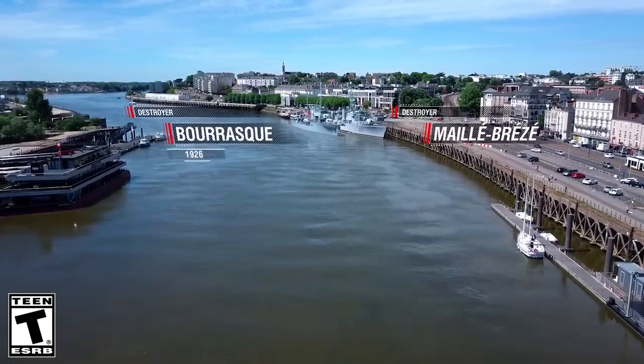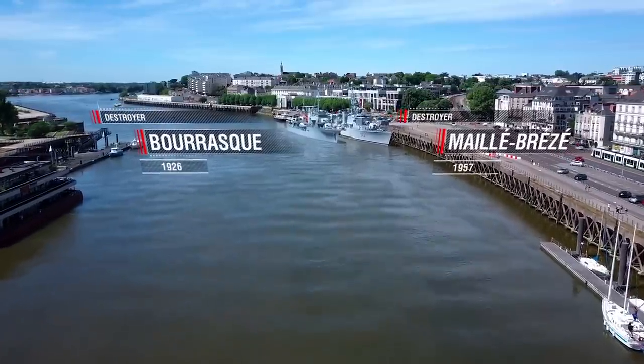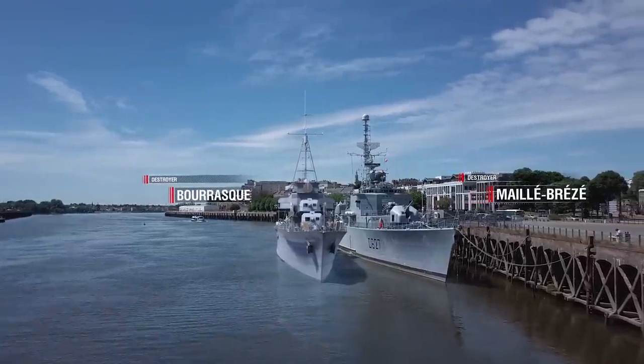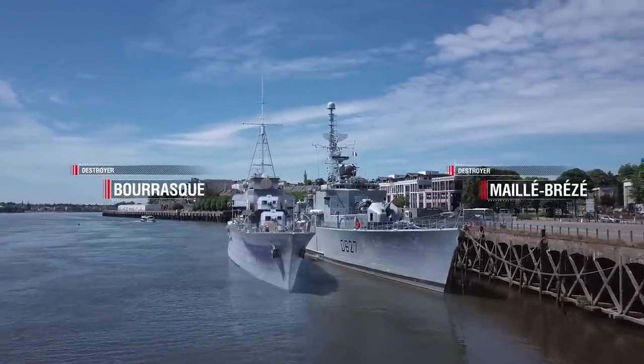31 years of history separate Bourrasque-class destroyers from Maillé-Brézé, which was officially designated as a squadron escort ship. The difference between them is obvious at first glance — the latter is twice as large as Bourrasque in terms of displacement.